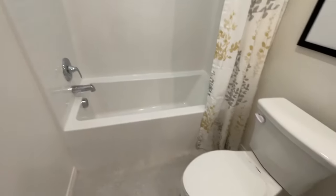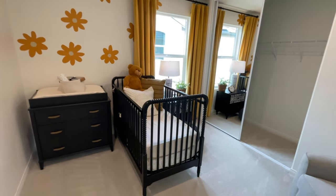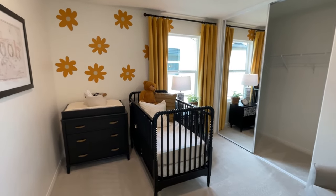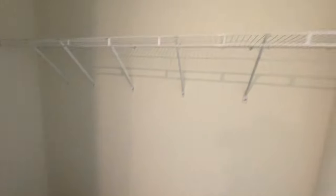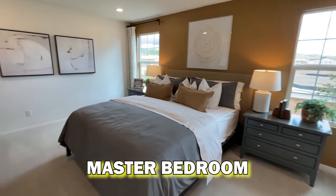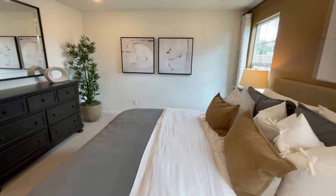The first full bathroom upstairs has one sink, a shower-tub combo, and toilet — pretty standard. Bedroom two is set up as a nursery and might seem small due to the crib creating an optical illusion, but the closet is massive for a secondary bedroom — probably eight or nine feet long and deep. As we head toward the master, there's another closet before entering. The master is super wide, with a big cozy feel.